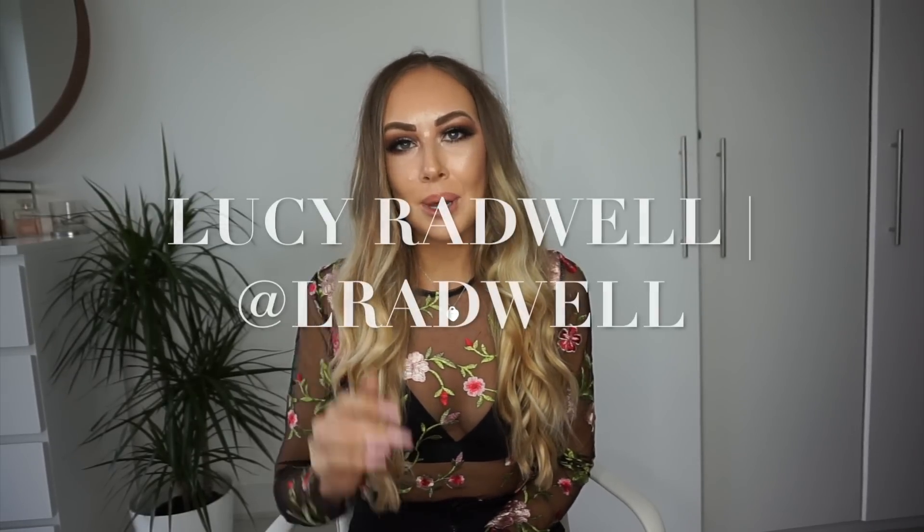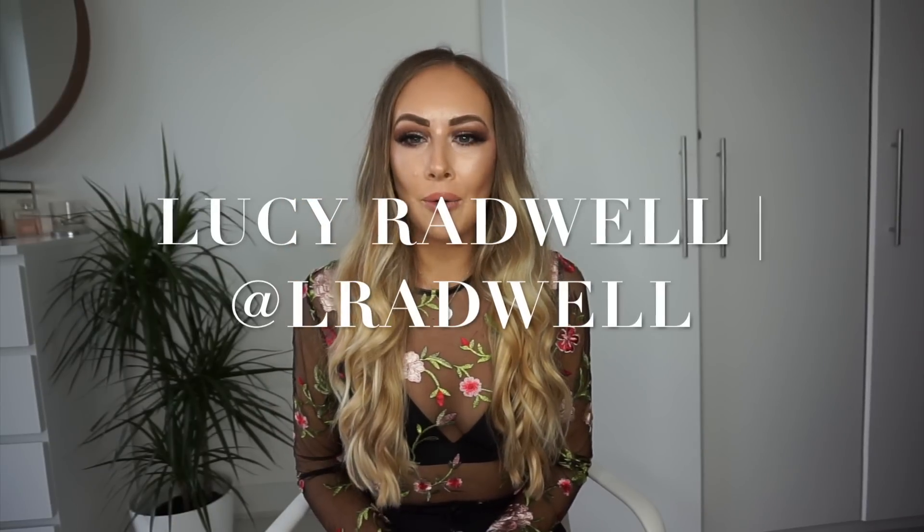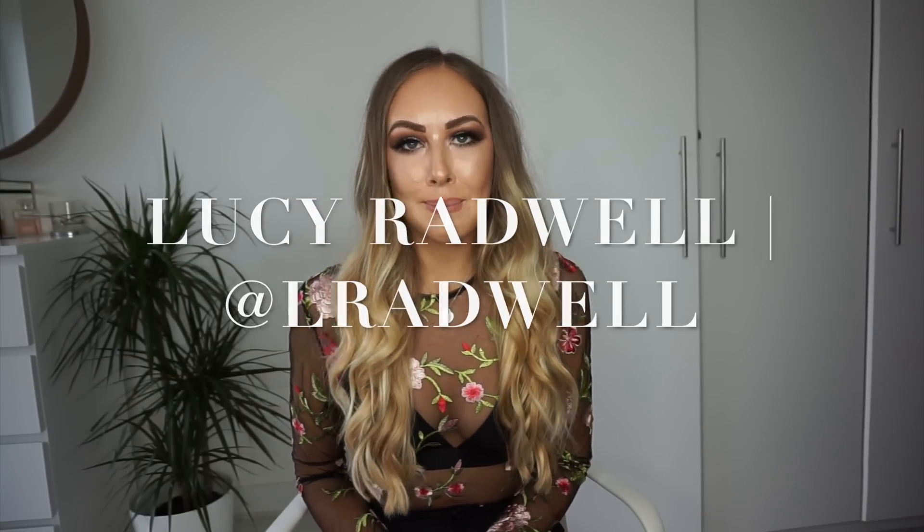Hi everyone and welcome to my channel. My name is Lucy Bradwell and you're joining me today on my big misguided payday haul. I just want to start off by saying a massive thank you to those of you that have subscribed to my channel since watching my past couple of videos. I appreciate your support so much, especially at this really early stage of my channel, and welcome to those of you joining me for the first time. If you do enjoy this video please do subscribe so you can stay up to date with any future vids.